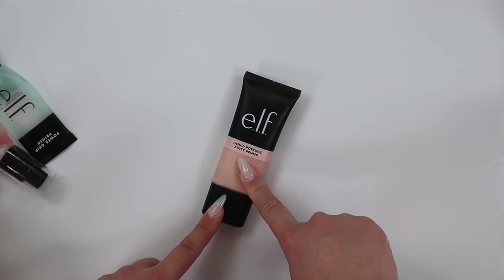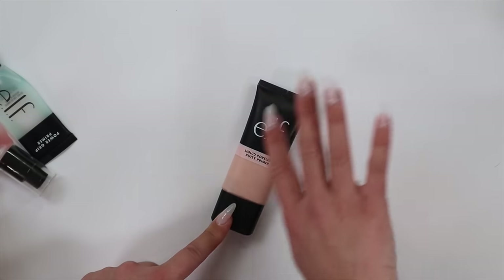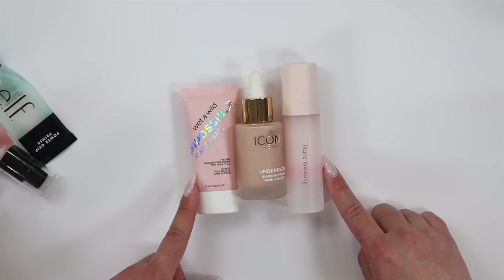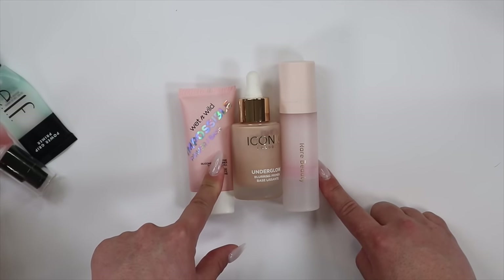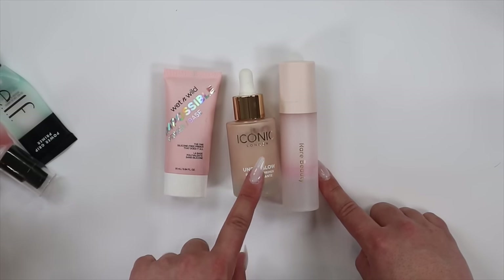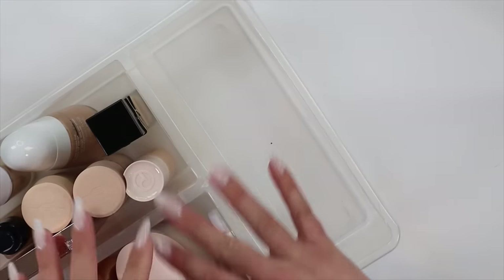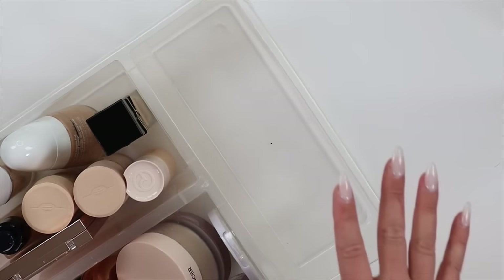I am going to let go of my e.l.f. Liquid Poreless Putty Primer. I don't really like it — I feel like it doesn't do the best at blurring or diffusing my pores and it makes everything look like it's sitting on top of my skin. I'm going to let it go and just keep the rest. I'm very strict when it comes to primers, so the ones I have here are pretty good. This is the Wet n Wild Impossible Primer — it does it all. This is the Iconic London Underglow Blurring Primer — an amazing combination with their blurring skin tint. And this is the blurring primer from Rare Beauty, which I do really enjoy — it does a ton more than the e.l.f. liquid poreless putty. I'd like to reconfigure this into a glow booster/tan section and a primer section.